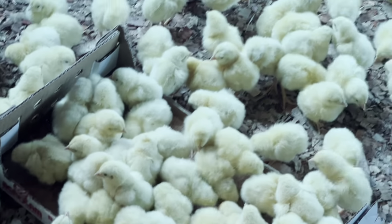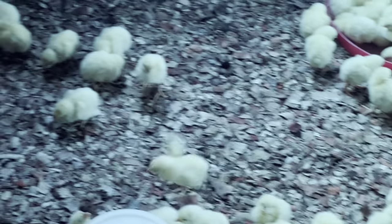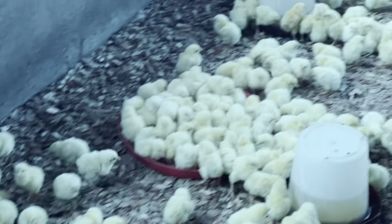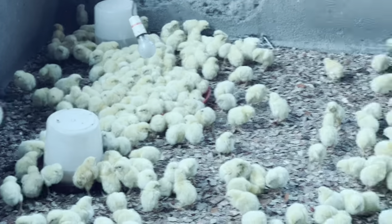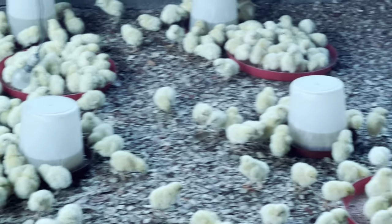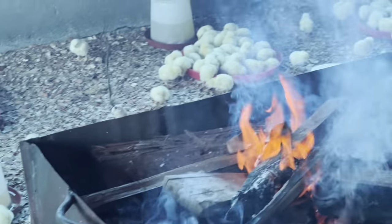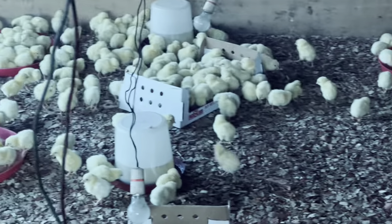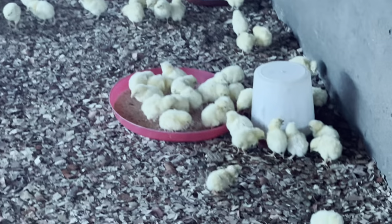Stick around this channel because I am going to bring you the three-day performance and then the seven-day performance as we go along. We really hope and strive to make this batch the best of the best. Stick around!